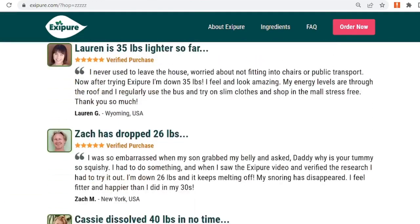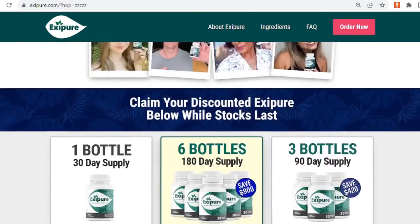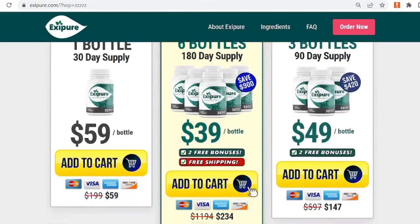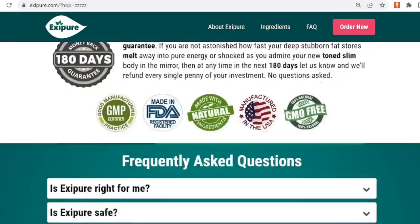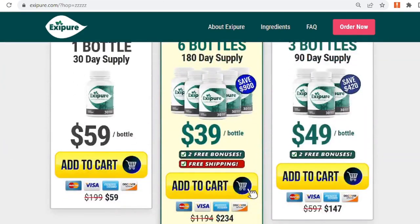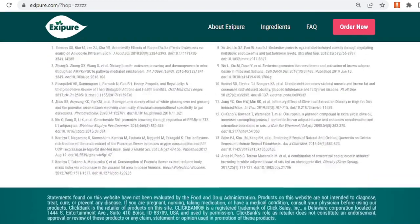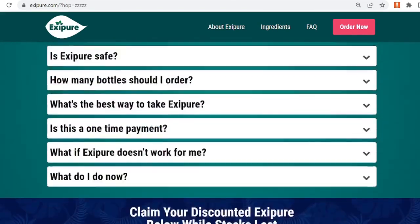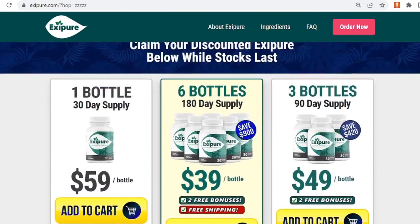Pricing: One bottle costs $59.95 plus shipping charges. Three bottles are $147 plus shipping charges and two free bonuses. Six bottles cost $234 plus free shipping and two free bonuses. Exipure provides a 180-day money-back guarantee. If for any reason you don't like the product, you can return it with the empty bottle and they will refund you the full amount without asking any questions.